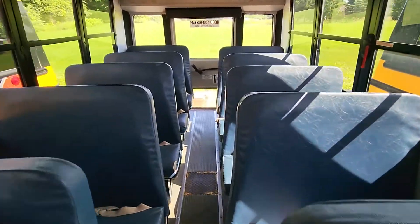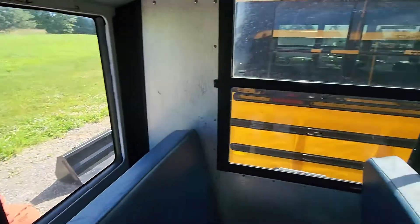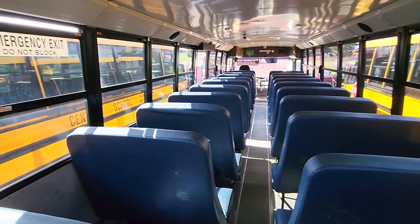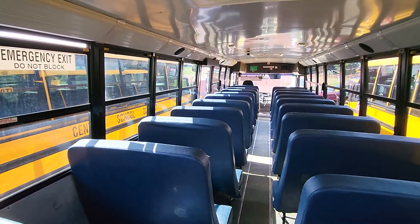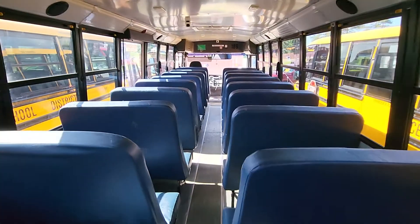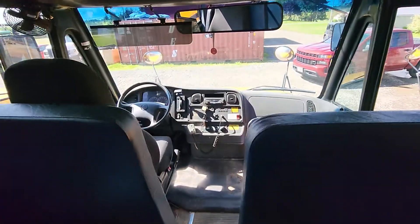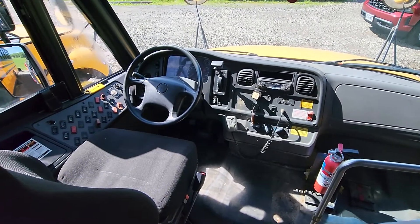All right, so this is the inside of a Thomas Built Safety Liner C2 Series. Very modern interior compared to the International Navistars, if you ask me. These are a much better ride, but the school I went to always had the International Navistars, so those are all I ever rode in. And here's your operator's area — pretty basic.